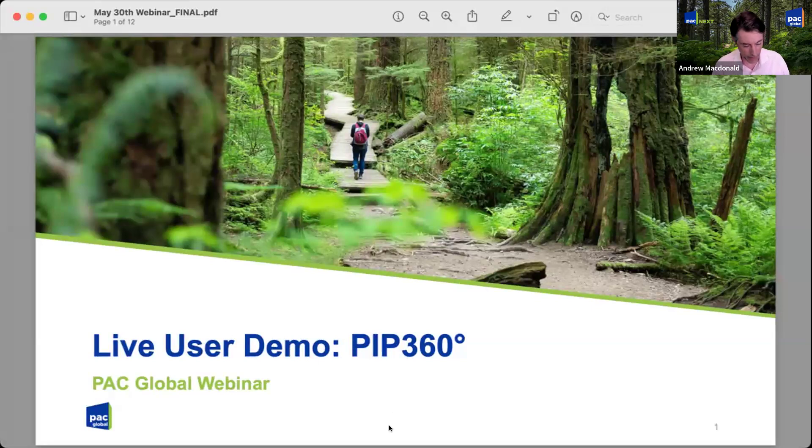Hello everyone. As people join in, just a welcome from the PAC team. This is Andrew McDonald with you as moderator today, and we'll give about a minute for folks to join the webinar.